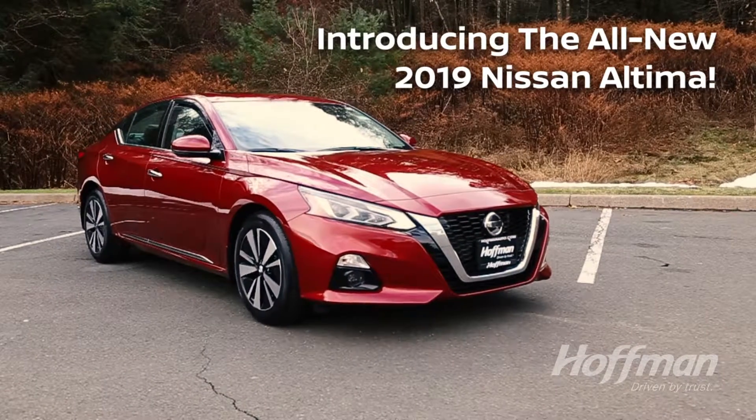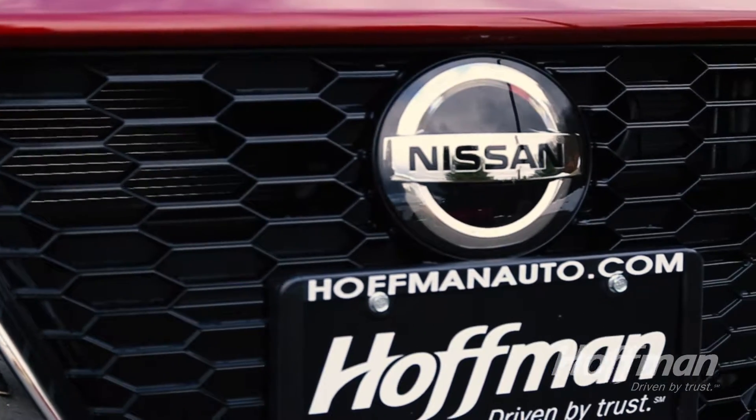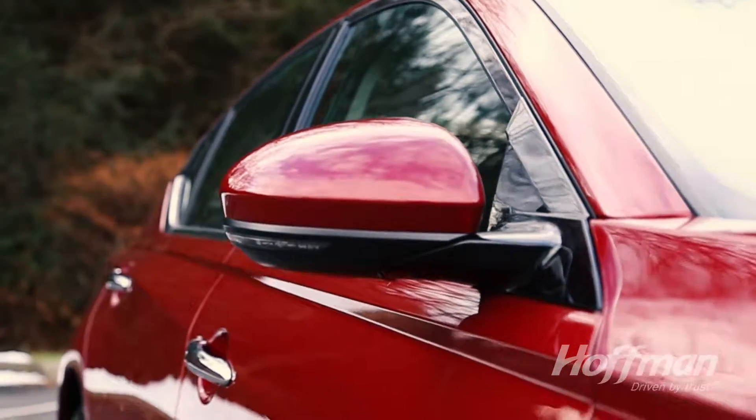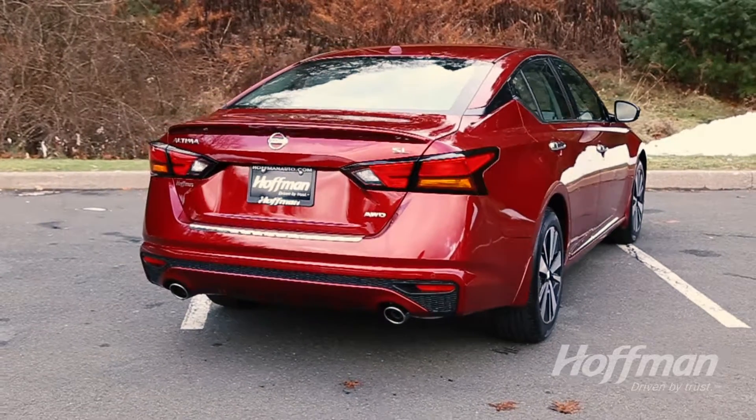Introducing the all-new, redesigned 2019 Nissan Altima. From the beautiful new front grille, sharp body lines, and modern interior, the 2019 Altima is the pinnacle of style and function in its class.